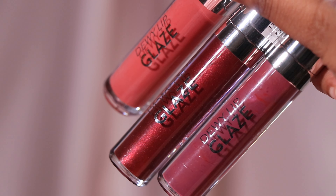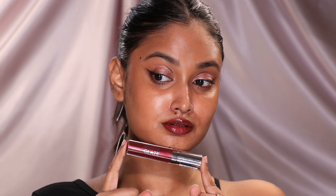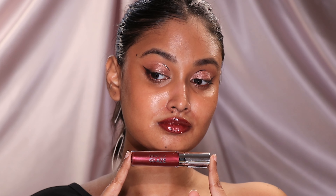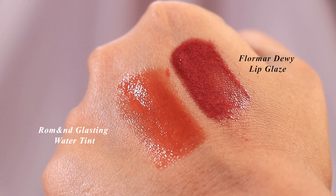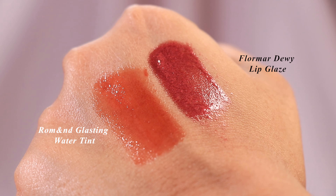We should definitely start with the Dewy Lip Glaze — bestie, what is this. I have three shades with me and let's start with my most favorite one. Levin Chic Burgundy is a metallic high shine burgundy lip gloss. This is the epitome of chic makeup — it made me look like a high fashion runway model. Chic Burgundy is one swipe and heavily pigmented. It almost feels like a glossy lipstick, mainly because of the shade, even though it's unlike your Romand or Etude House glossy tints.